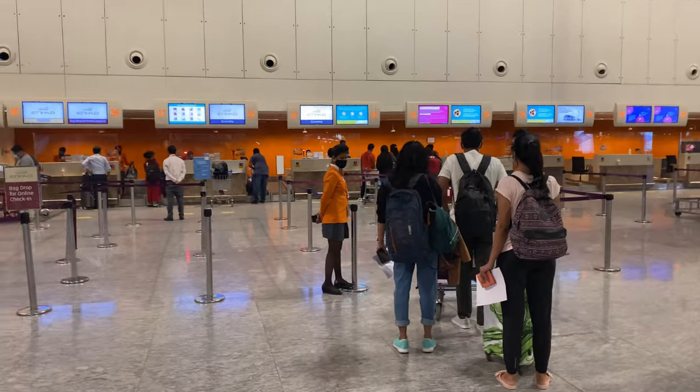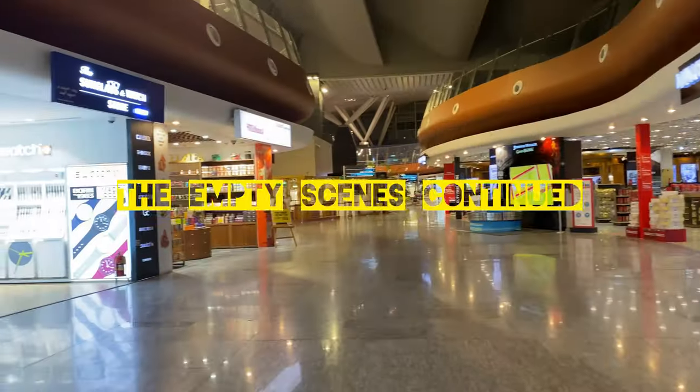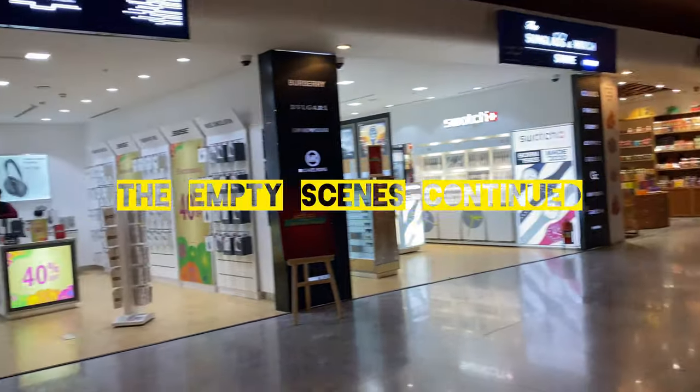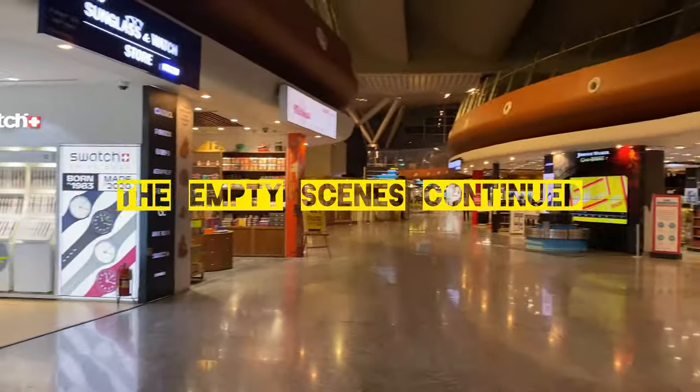The Bangalore airport looked deserted, so did the check-in counters. It still took us about 30 minutes for check-in as the airline staff weren't aware of certain travel restrictions in place.